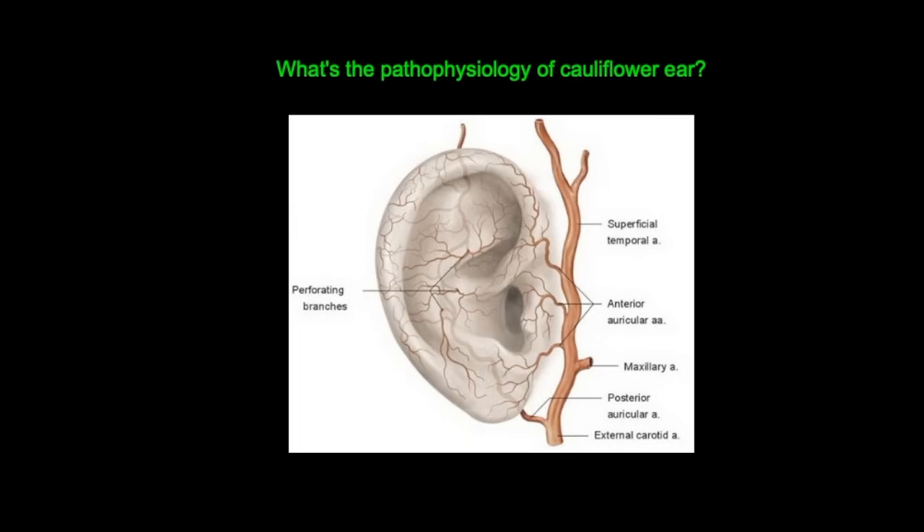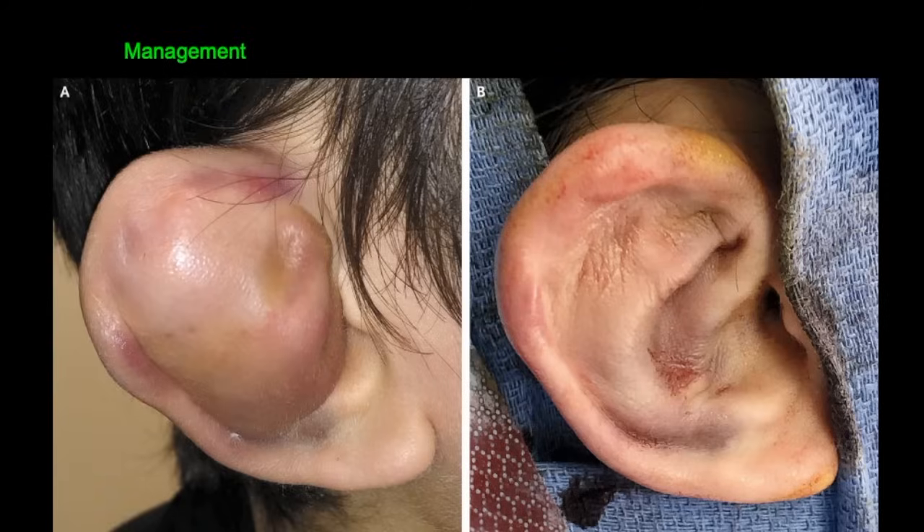It's really important that if you see a pinna hematoma in clinic — here's an image of a fresh pinna hematoma from someone who's just had recent trauma to the ear — you manage it properly. Speak to a senior colleague, such as an otolaryngology or ENT doctor, and they'll probably advise you to drain the pinna hematoma. This can be done either through incision and drainage — making a cut in the pinna, as seen here where blood has been drained through — or you can aspirate it using a needle and syringe.